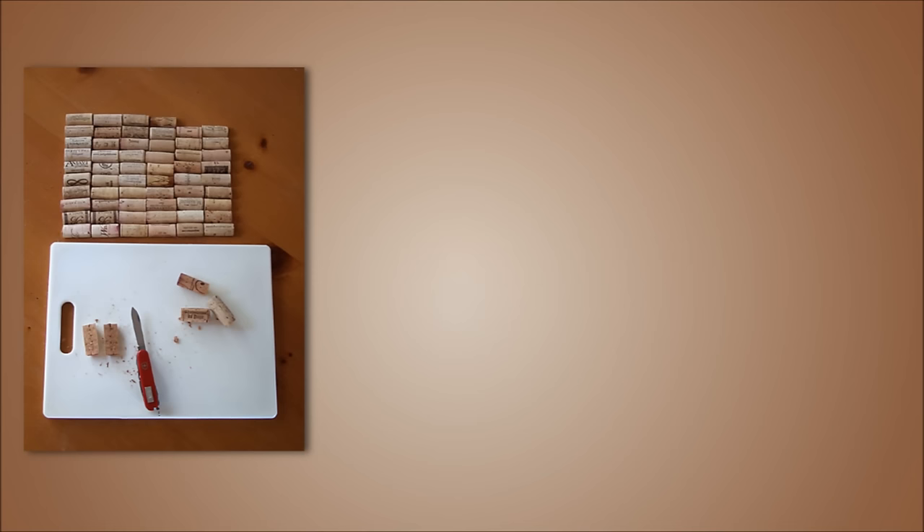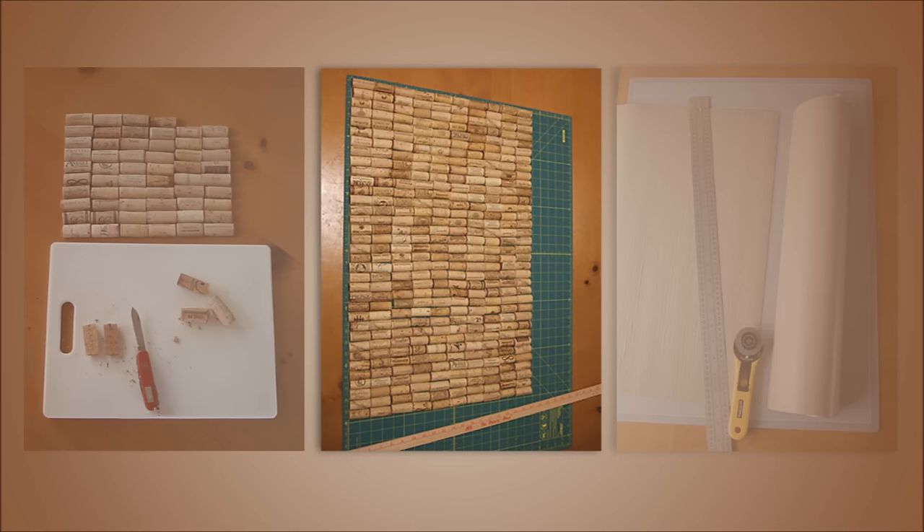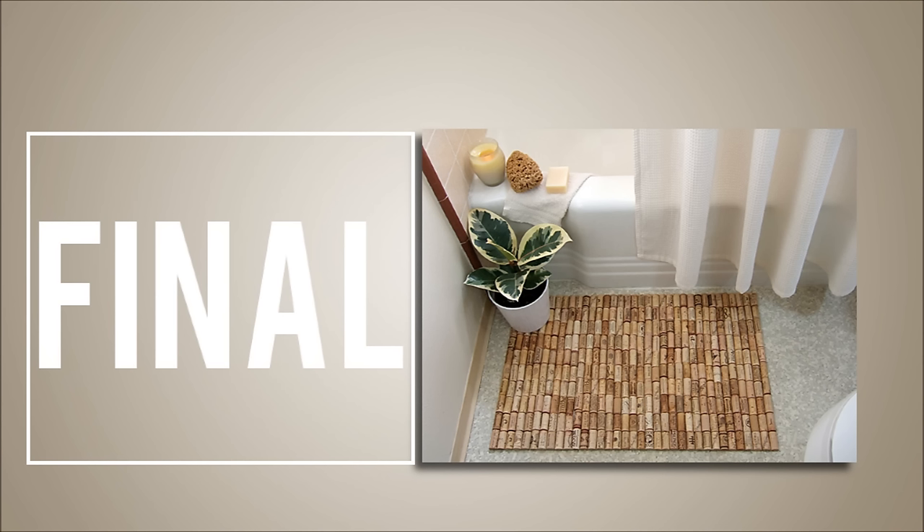2. Fancy Wine Cork Bath Mat. You've saved those wine corks like they were going out of style. Good news, they're not. This is a fun and easy DIY project that both utilizes those wine corks you've saved for years, and at the same time adds a cool look to your bathroom. Just hot glue the corks to a heavy-duty shelf liner to make a fancy bath mat. If you find yourself in need of more corks, your local craft store beats a hangover any day.